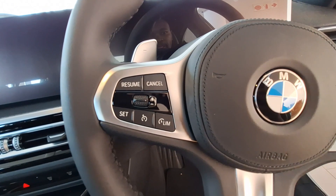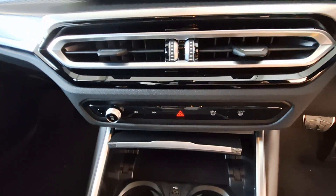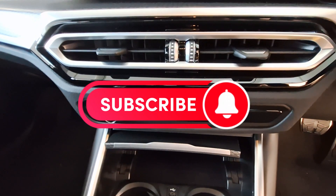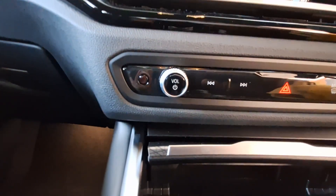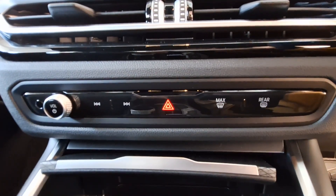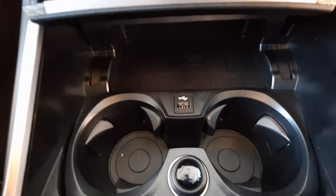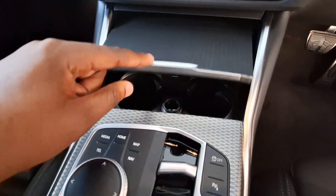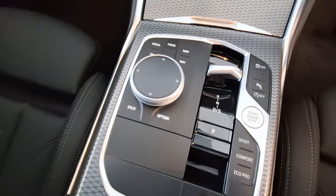This vehicle also has paddle shifters. Looking at the center console, you've got your air vents, volume control knob, hazard button, and temperature controls. You can also operate your songs from there — skip to the next or previous track. Everything is quite simple and easy to understand. There is a USB port, a wireless charging point, cup holders, and a panel that closes over the cup holders so you can place your phone on the wireless charger and close it.